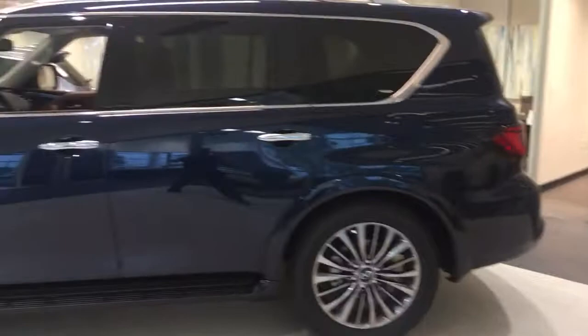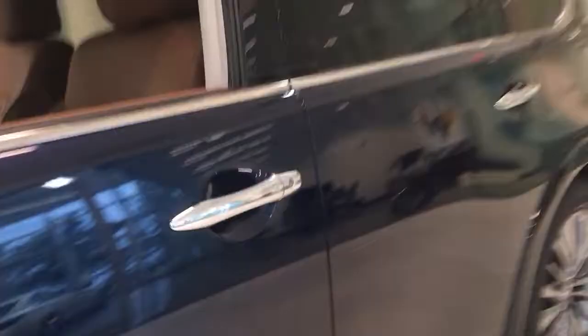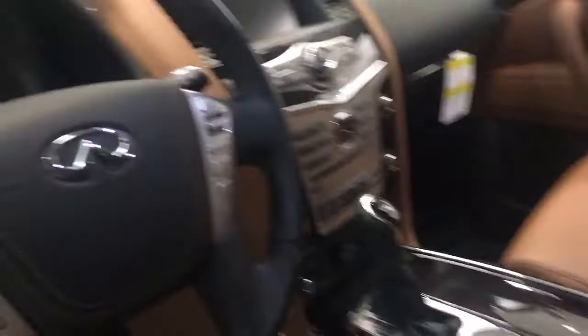Let me show you the front of the car real quick, then let's take a look at the inside. This quilted leather is part of the sensory package — it's one of the more upgraded packages as you can see. Center display here, with hands-free controls on the left and all of your safety driving features on the right, if the vehicle is equipped with it.